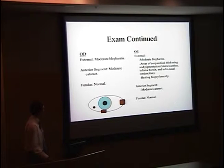On further exam, the right eye showed moderate blepharitis and a moderate cataract. The left side had the interesting pathology: in addition to moderate blepharitis, there was conjunctival thickening in the lateral canthus, also inferiorly and inferonasally. This was more of a pigmented lesion, with some pigment extending down in that area.